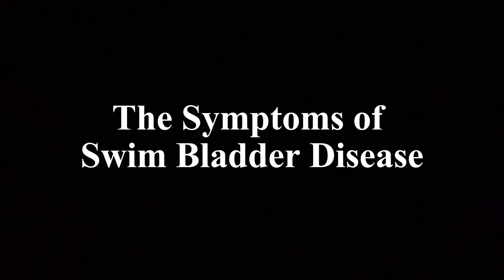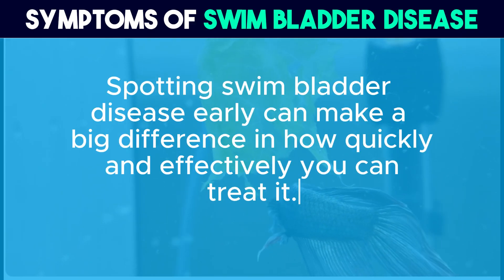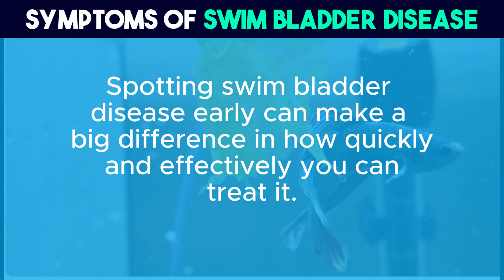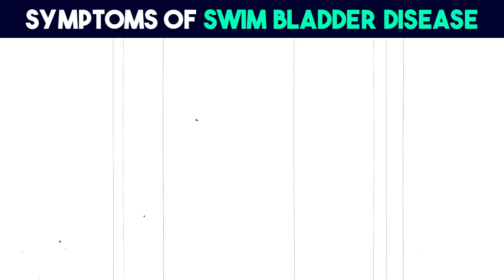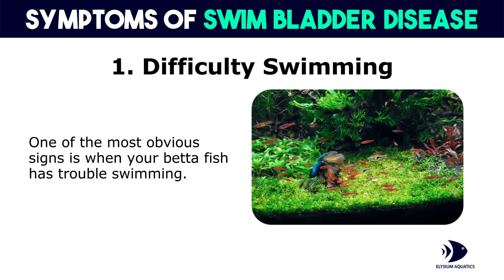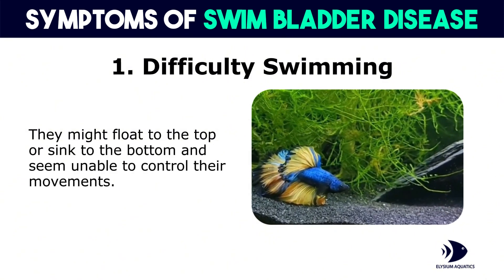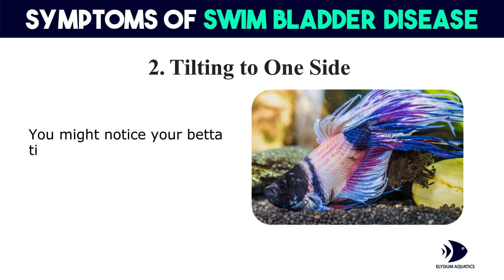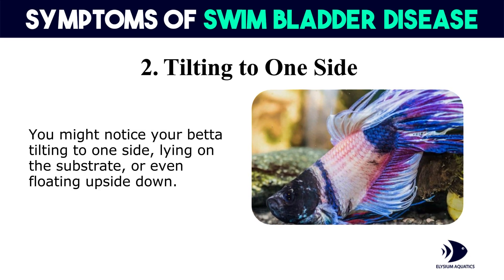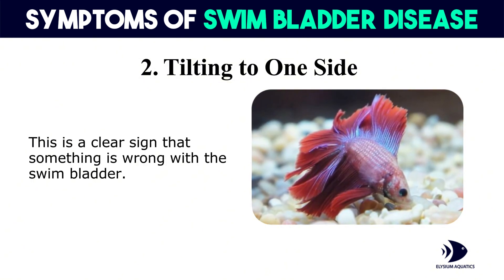The symptoms of swim bladder disease. Spotting swim bladder disease early can make a big difference in how quickly and effectively you can treat it. Here are the key symptoms to watch out for. First, difficulty swimming: one of the most obvious signs is when your betta fish has trouble swimming — they might float to the top or sink to the bottom and seem unable to control their movements. Second, tilting to one side: you might notice your betta tilting to one side, lying on the substrate, or even floating upside down. This is a clear sign that something is wrong with the swim bladder.